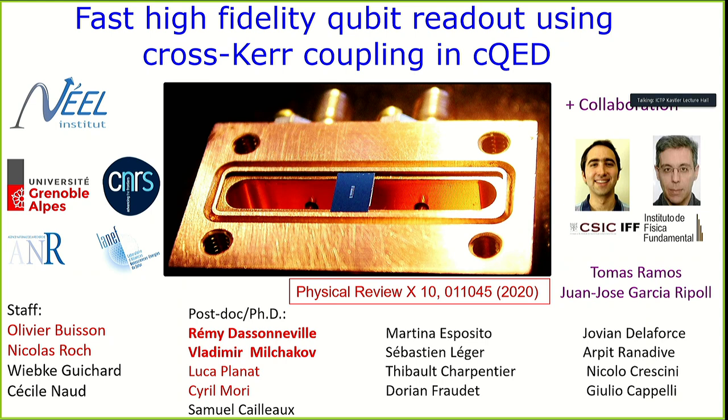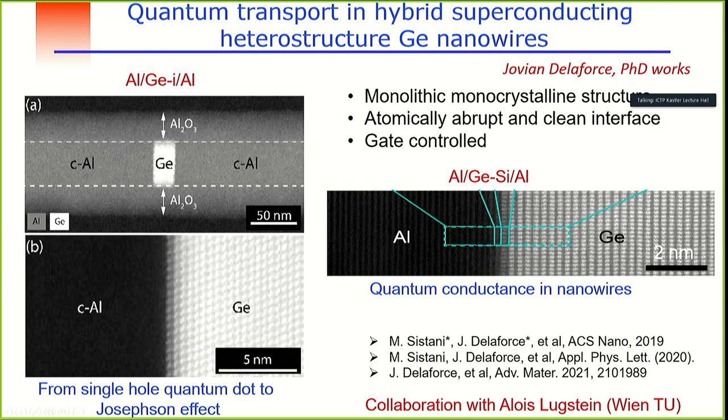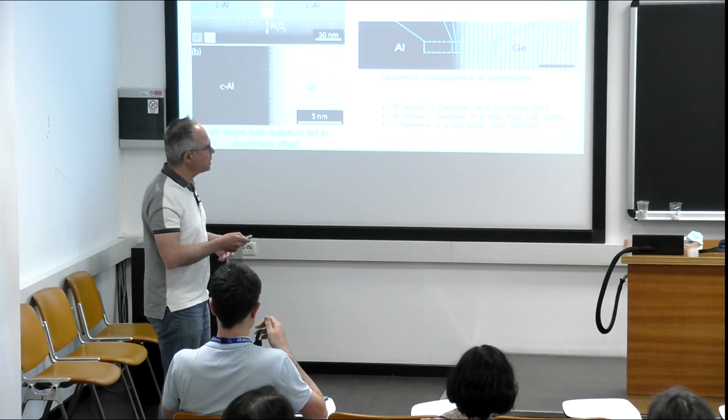Before starting on this subject, I would like to flash you an interesting setup that we are starting to work on — a completely different topic, just one slide. We are starting to work on a superconducting hybrid nanowire system based on germanium, which I find very interesting.